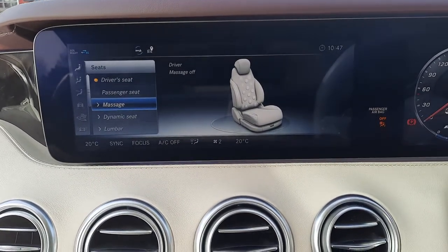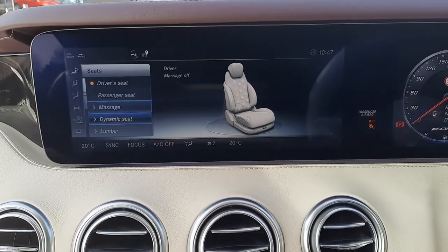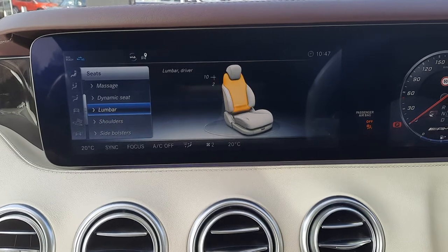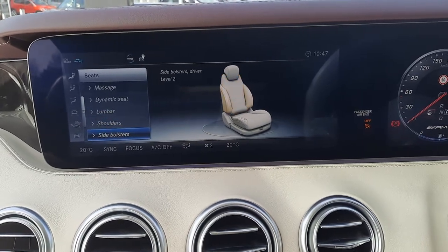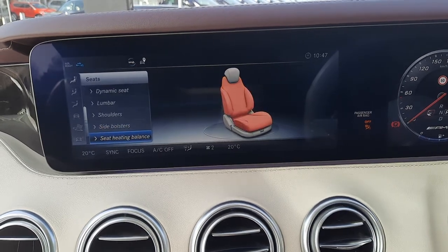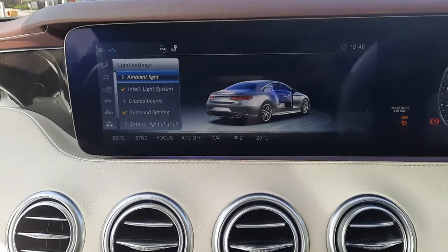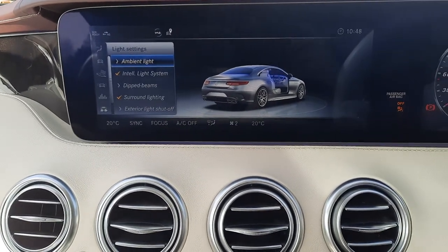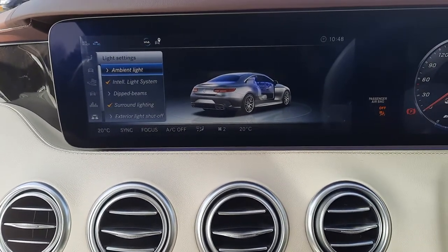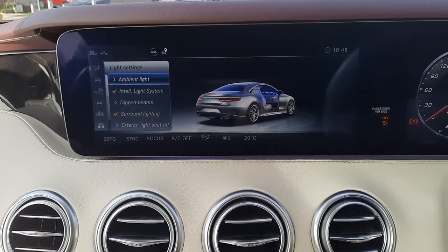You'll also see this vehicle has massage seats with lumbar support, shoulder support, and side bolsters. The vehicle also comes with ambient lighting, giving you 64 different colours to choose from, with the lighting running throughout the cockpit of the vehicle.